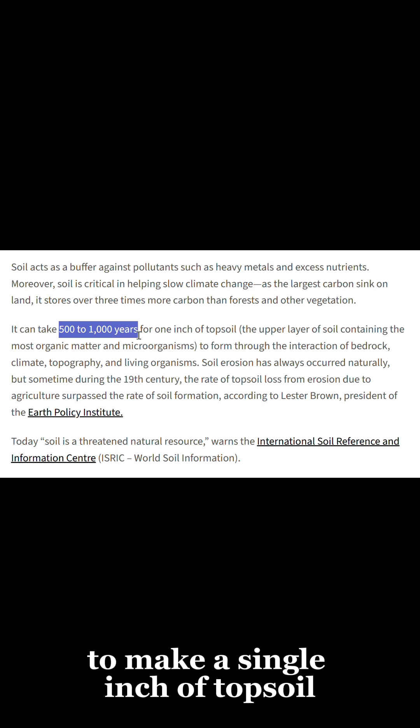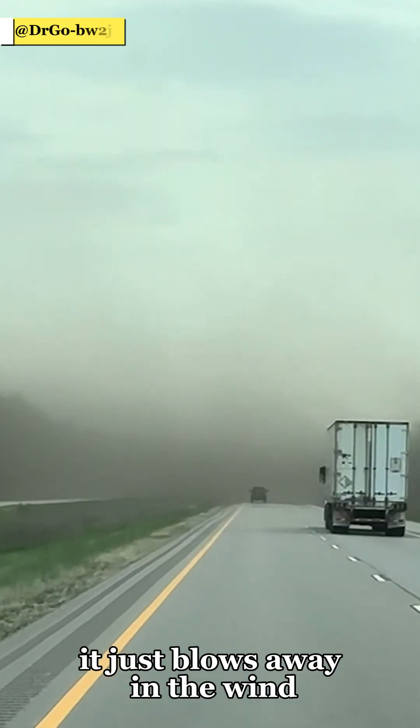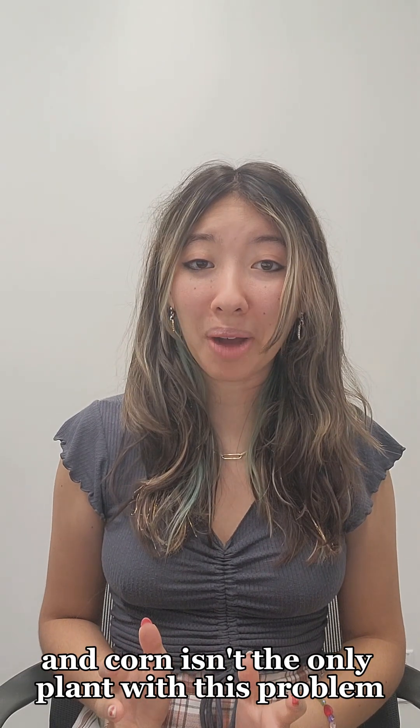It takes hundreds of years to make a single inch of topsoil, and without any roots to anchor it in place, it just blows away in the wind. We're expected to lose 16% in the next century. And corn isn't the only plant with this problem.